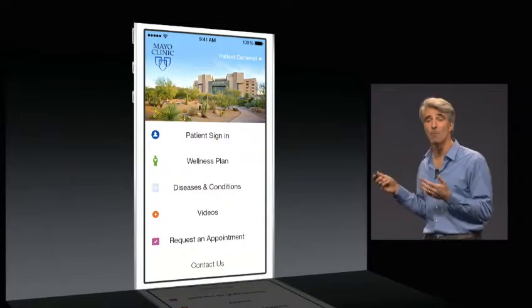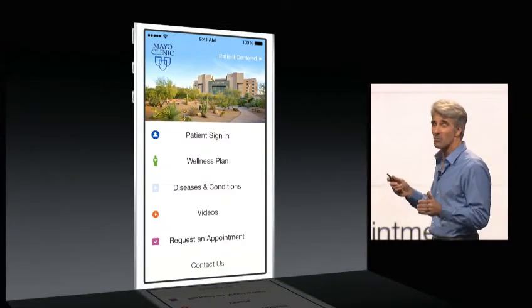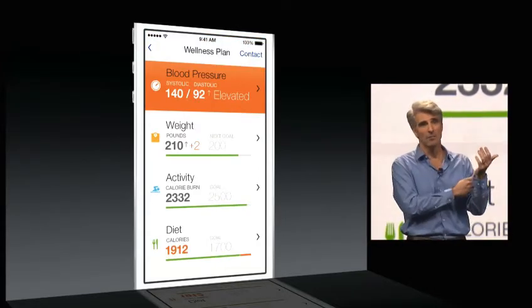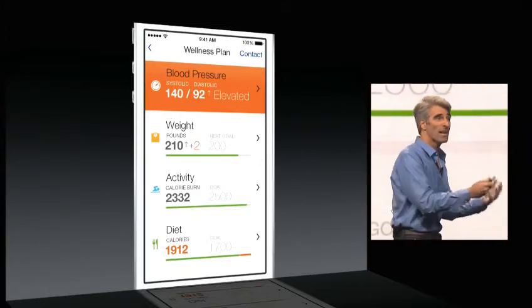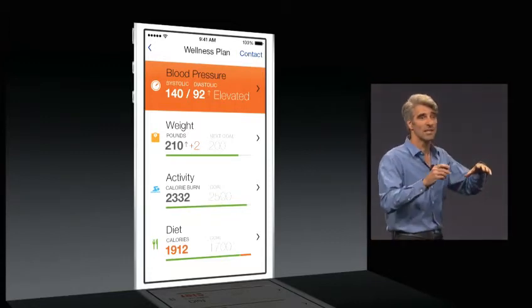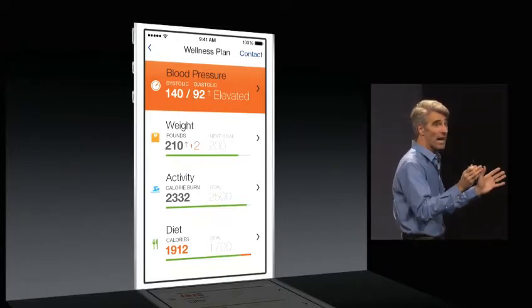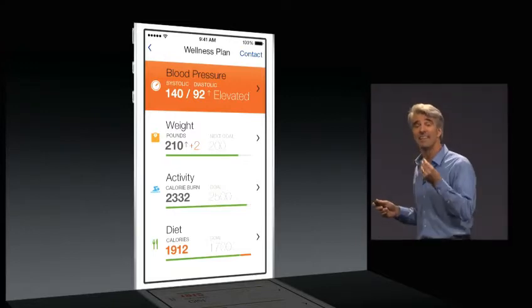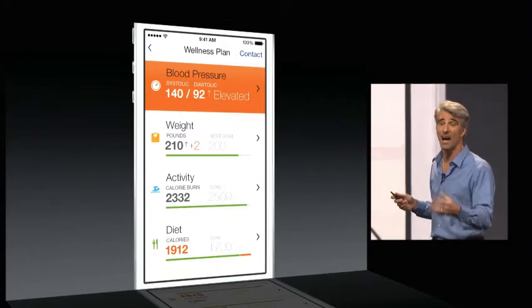We're also working with the Mayo Clinic, innovators in healthcare. With their integration with HealthKit, they're going to be able — when a patient takes a blood pressure reading — to have HealthKit automatically notify their app. Their app is automatically able to check whether that reading is within that patient's personalized healthcare parameters and thresholds. And if not, it can contact the hospital proactively, notify a doctor, and that doctor can reach back to that patient providing more timely care.